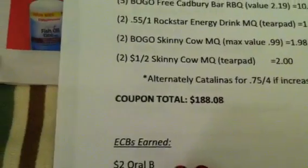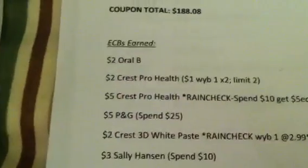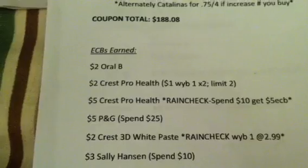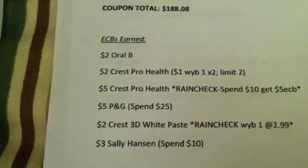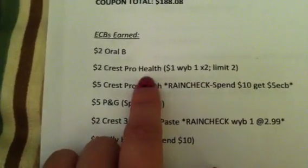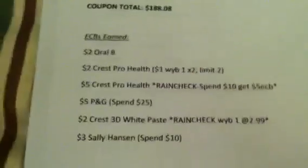Subtotal: $218.17. Coupon total: $188.08. The ECBs that we're going to earn: $2 for the Oral-B battery-operated toothbrush — I believe it was the cross-action toothbrush. That's for one; we got one. There's a limit of two so I may add another one, but I may not. We also got $2 back for the Crest ProHealth Rinse — you get $1 back when you buy one, and we bought two, which is incidentally the limit.